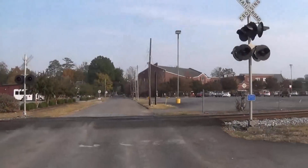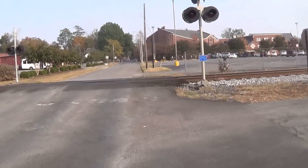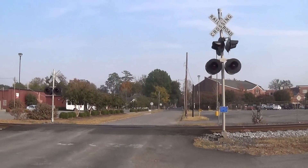And so yeah, this is the Bryan Street Railroad crossing in Athens, Alabama. Over and out.